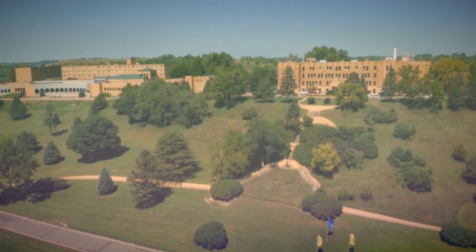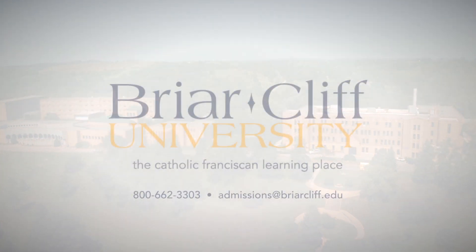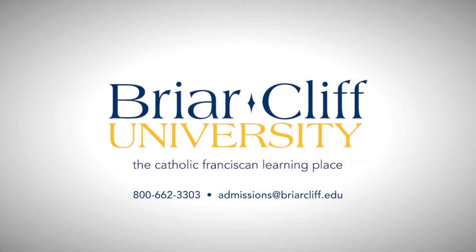So no matter what you want to do in life, who you want to be, or whatever your passion is, Briarcliff University wants to help you chase your dream. I hope you've enjoyed our tour today. We'd love to meet you in person next time. Contact our admissions department and schedule a visit today. See you soon!